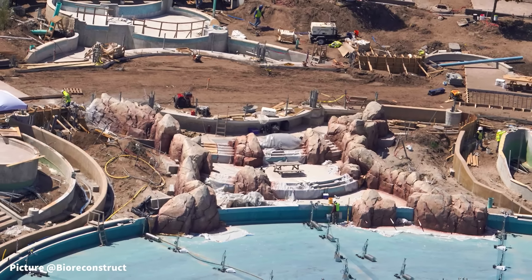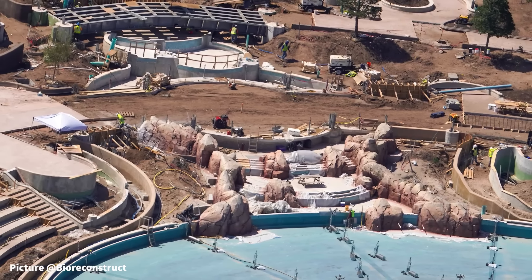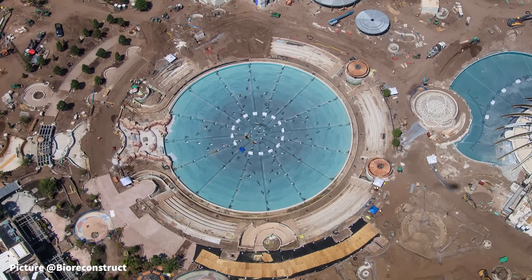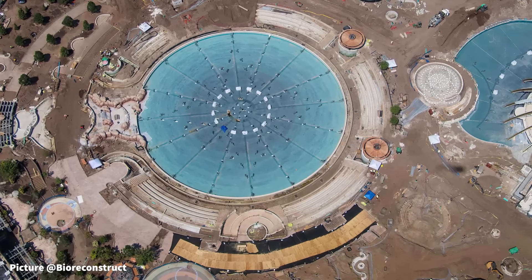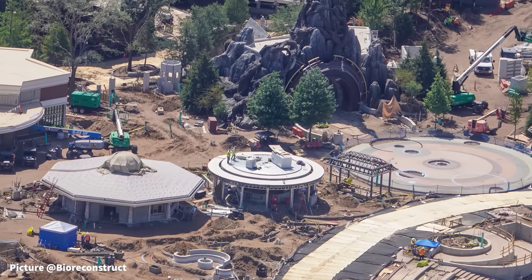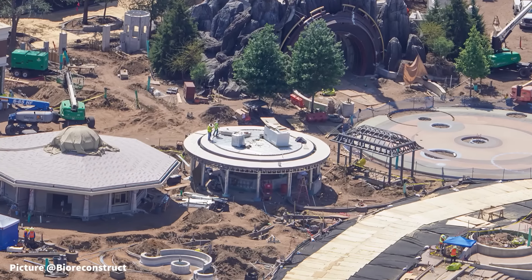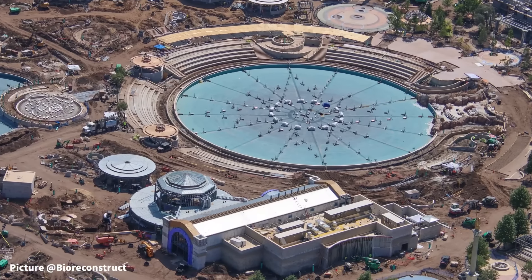Inside the pool area, the boundary looks to be making progress with a pathway now visible inside the walls. Both the pool and hot tub appear to be structurally complete, as piping is beginning to be installed from the pump house. In the shadows of the Helios Grand Hotel is the main show fountain of Epic Universe, where nightly shows will likely take place.